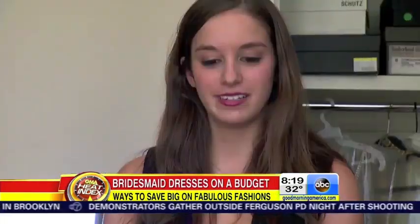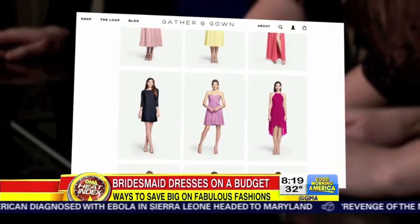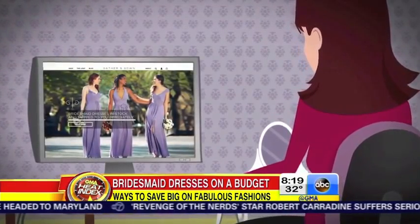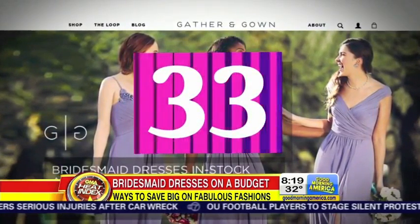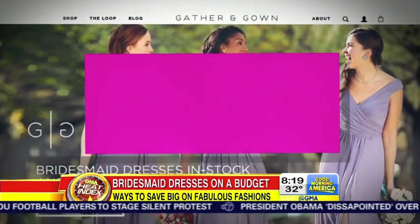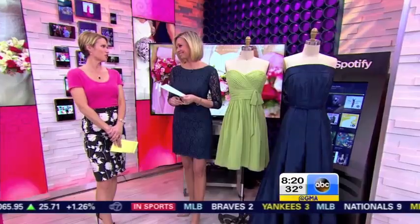So brides are getting creative, like newly engaged Nicole Morello, looking to save her bridesmaid Amanda Walsh some cash. This will be Morello's fifth time as a bridesmaid. She's checking out new online service Gather and Gown, where brides and bridesmaids can gather around their computers and shop together through the site, choosing from 33 different styles of dresses in more than a dozen colors and sizes 0 to 20, all under $200. And the dress arrives in three to five days.